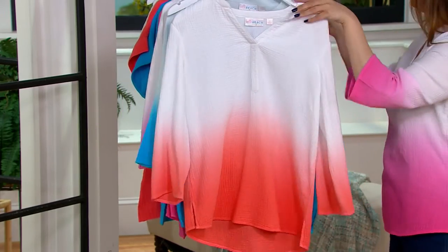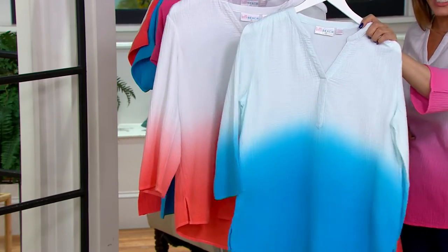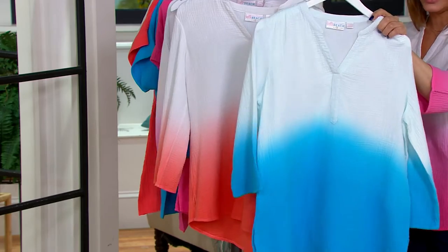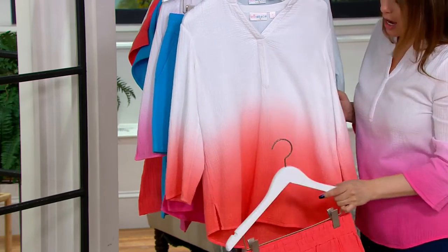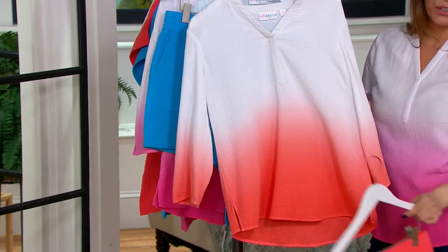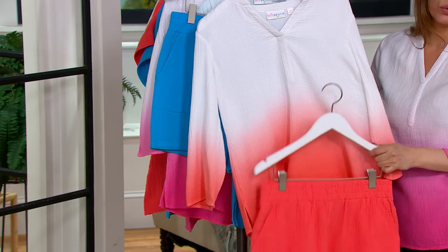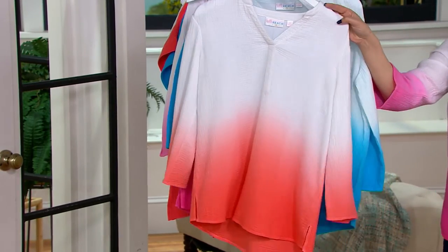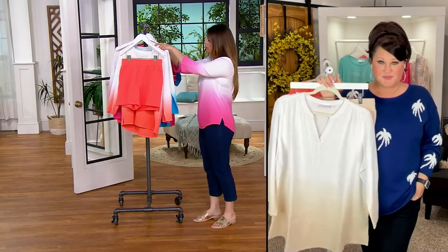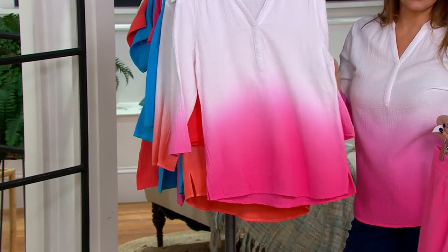The Laguna blue is getting very limited — we only have 100 left in the Laguna blue top, and this was new just yesterday. This is the coral reef — that is another fabulous, head-turning color. You want to talk about walking in somewhere with a pair of wedges and that outfit — all eyes on you, girlfriend. Then the island pink, which I'm wearing — this has been the most popular this hour.